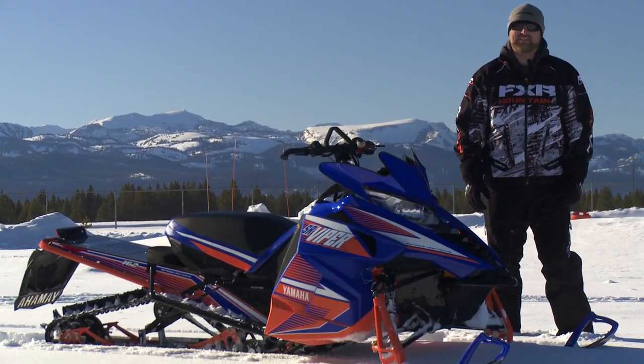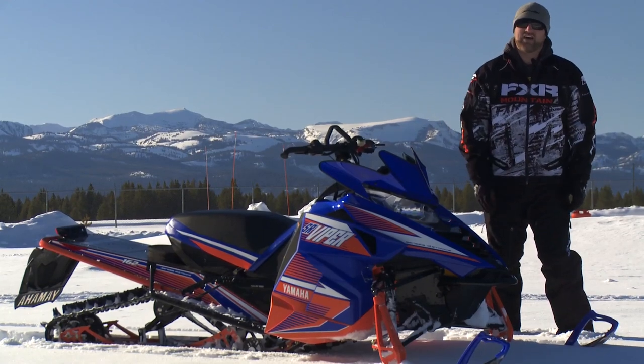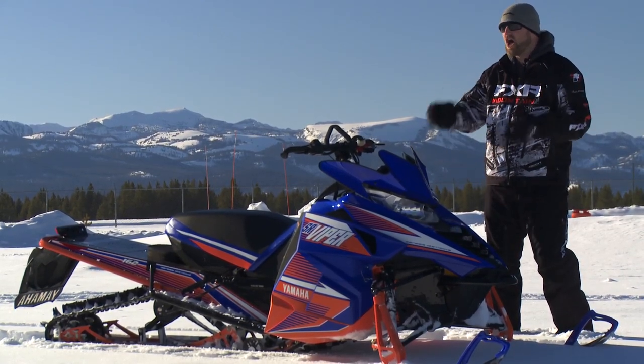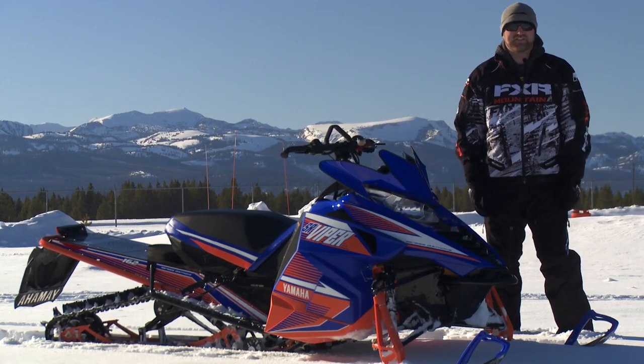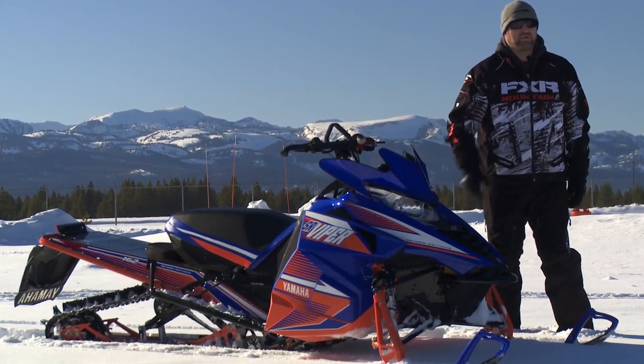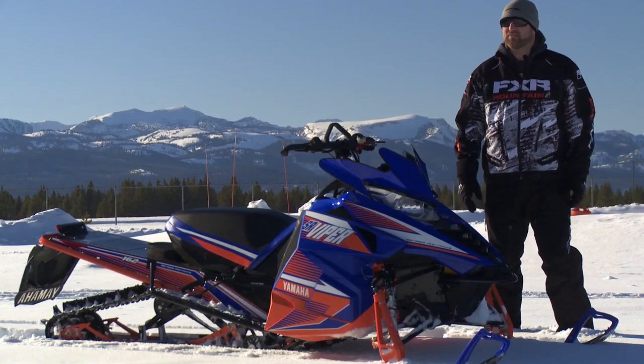If there's one thing Yamaha has in spades, it's style. Before I go any further, I just want to take a second to acknowledge how awesome this thing looks sitting on the snow. Even if orange and blue isn't your thing, you've got to admit this is one sexy-looking piece of machinery.